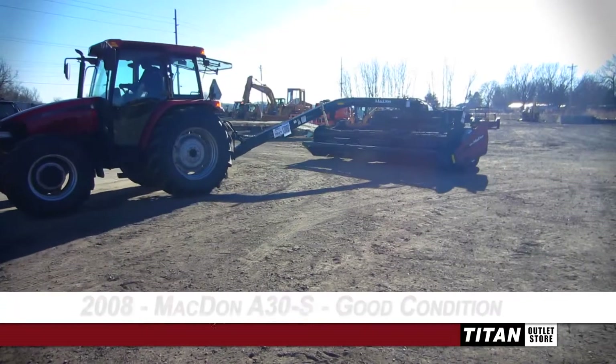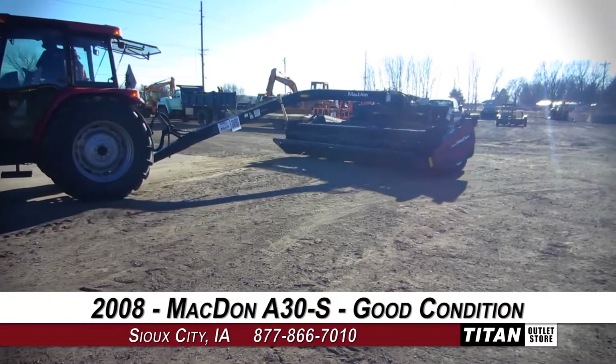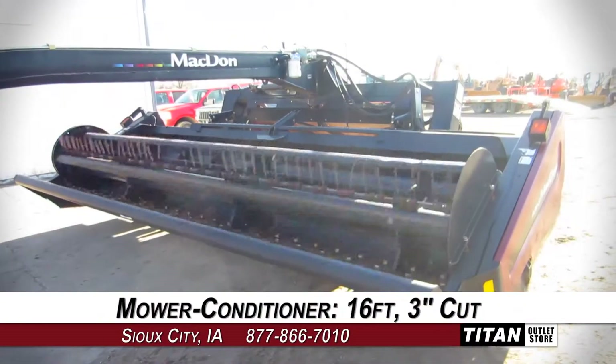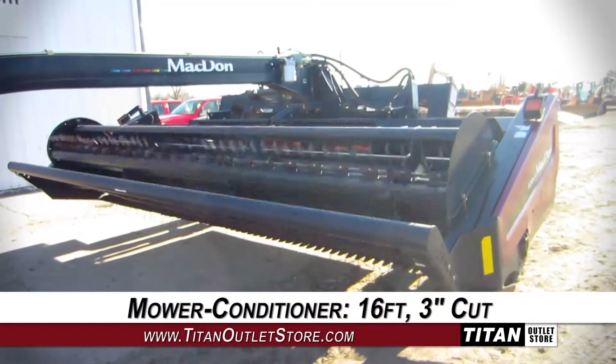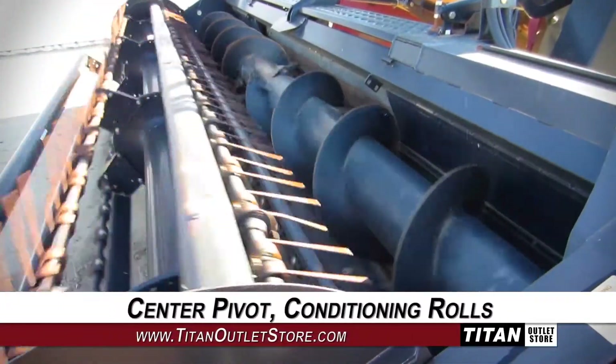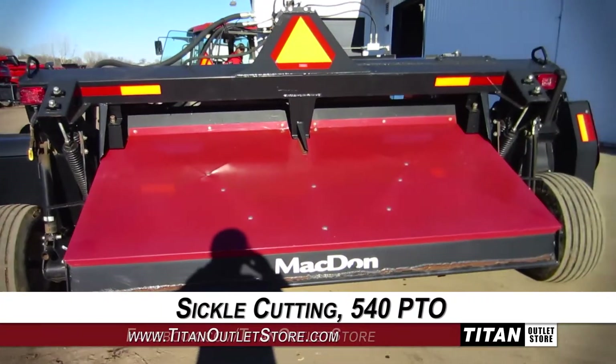Welcome to the Sioux City Titan Outlet Store. In today's video we are demonstrating a 2008 MacDon A30S in good condition. This mower conditioner is 16 feet wide with a 3 inch cut and features center pivot and conditioning rolls, along with sickle cutting and 540 PTO.